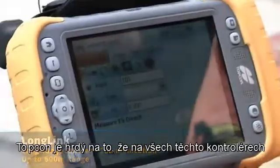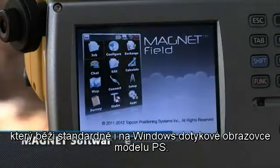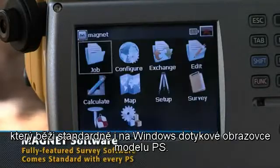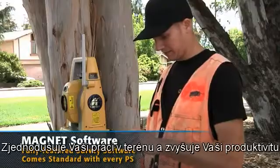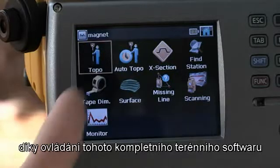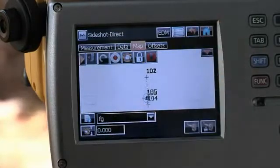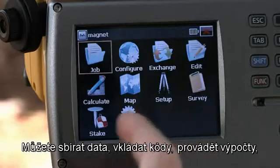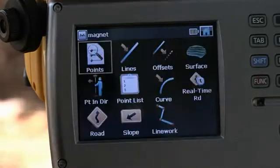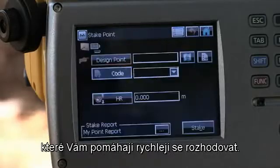On all these controllers, TopCon is proud to introduce Magnet Field, running standard onboard the Windows touch screen for the PS. Simplify your work in the field and increase your productivity by operating this complete field software from the large, bright touch screen. You can do point collection, description entry and calculations, as well as view points, lines and icons to help you make faster decisions.